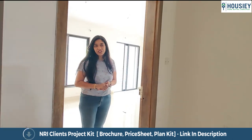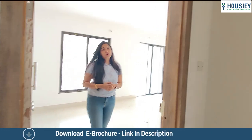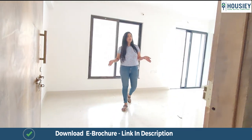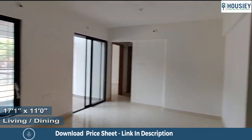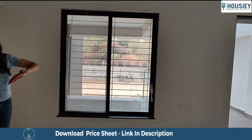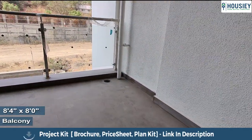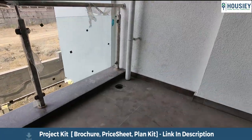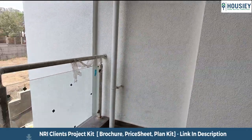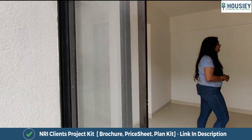Here we are at the 2BHK of ARV Regalia and this flat is of approximately 737 square feet. They have a video door phone that will be provided with the flat. We walk into the living and dining area which is quite rectangular in shape. They've also provided a pretty big window right next to the balcony so that there is ample ventilation. The balcony comes covered from one side and also comes with toughened glass railings. The ceiling is of double height and the top portion is covered so that you get ample rain protection as well.